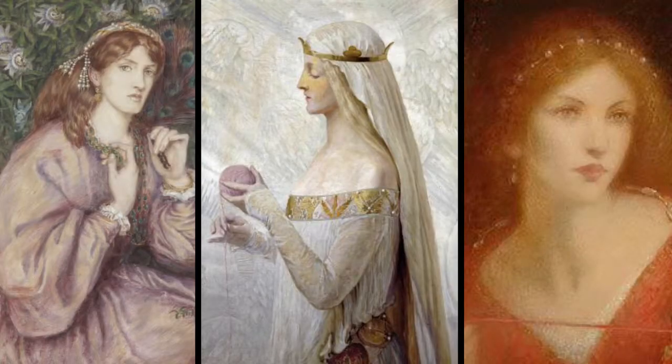Before I get into this makeup look, I'm going to talk a little bit about Rosamund Clifford. Also known as the Fair Rosamund or the Rose of the World, she was the mistress of King Henry II of England. The daughter of Lord Walter Clifford and Margaret Isabel de Tosny, she had two sisters and three brothers that we know of. Her sisters were called Amis and Lucy, and her brothers Walter, Richard and Gilbert.